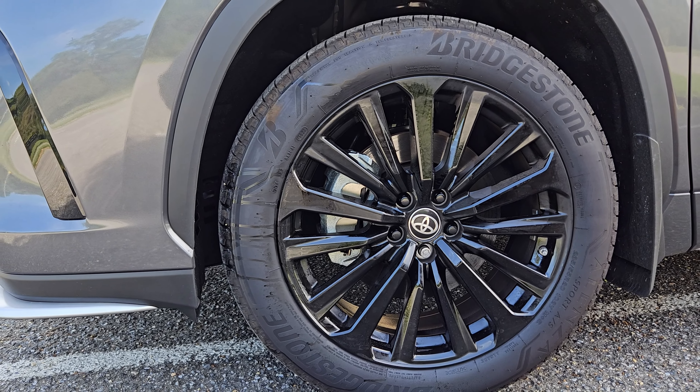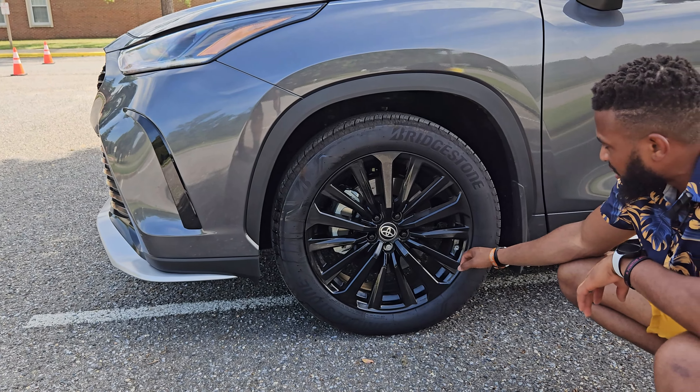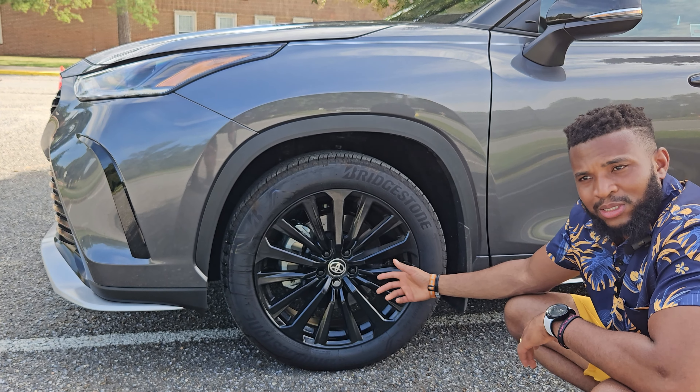Coming down to the side, Toyota has painted this — this is the XSE version, like I mentioned. They give you the black alloy wheels. These are running on 20-inch alloy wheels, with a tire size of 235. This looks pretty nice. I believe these are probably the biggest rims you'll get on this Highlander — I don't think they give you 21-inch, at least for the 2023 version. It's a dark rim, so it's easier to clean.